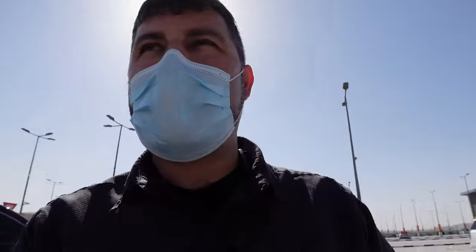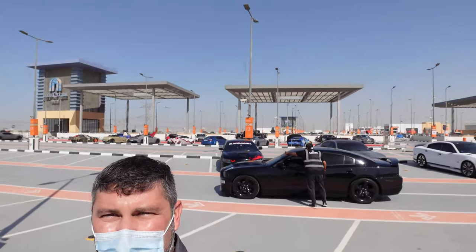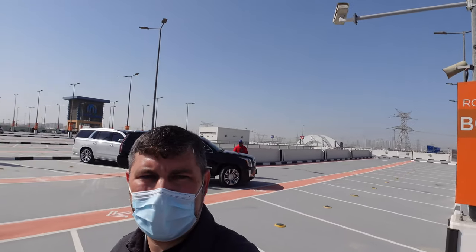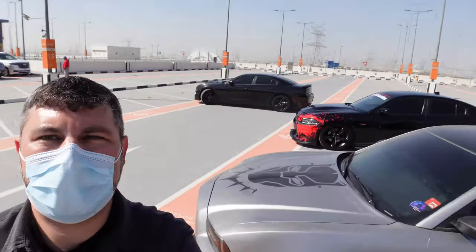Let's go check out some of these Dodges, shall we? So we got some Dodges, we got some Camaros. This is a huge, huge, huge area. Got a couple of beautiful GTRs and a pretty cool looking Humvee. Let's go check it out. And of course, we have the Dodge action going on.